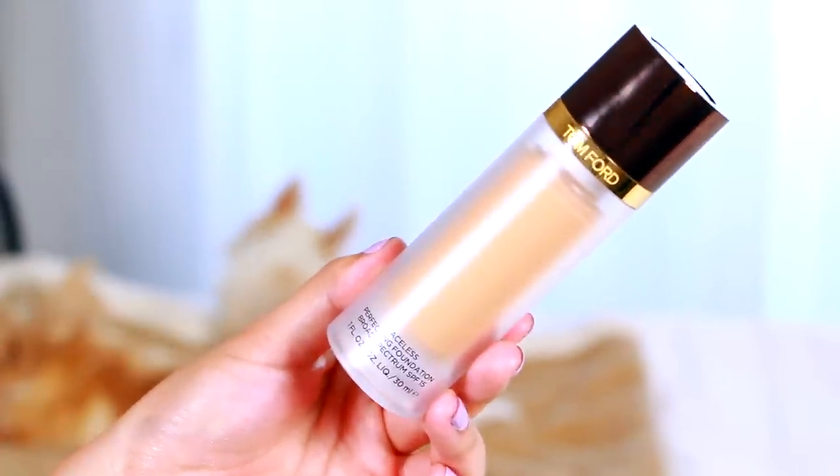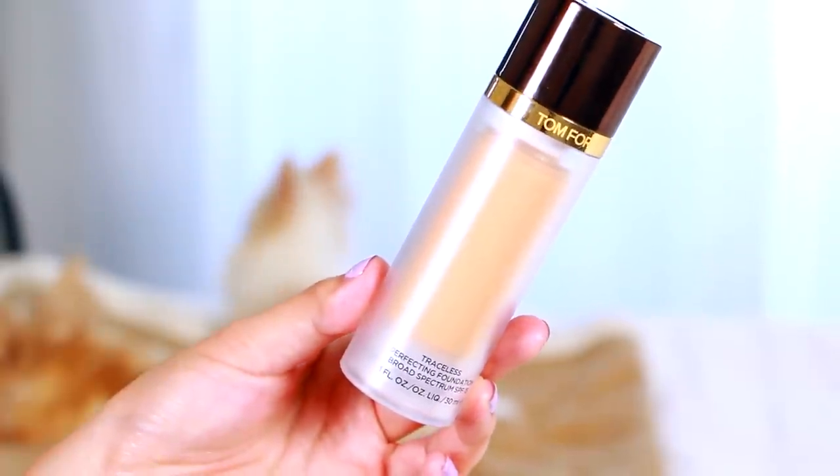Two random throw-ins. The Tom Ford Traceless Perfecting Foundation - if you watched my last Tester Tuesday, this is what I'm wearing today. Super expensive at about $80 retail price but the packaging is to die for. It's a very lightweight foundation with a super natural finish. Not for oily skin girls but great for mature skin, normal skin, and combination skin. I really like the way it looks on me because it gives me a glow and dewiness. It's super lightweight and feels great on my pores.